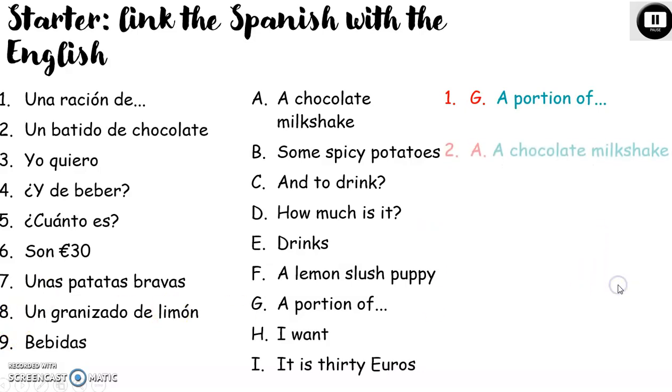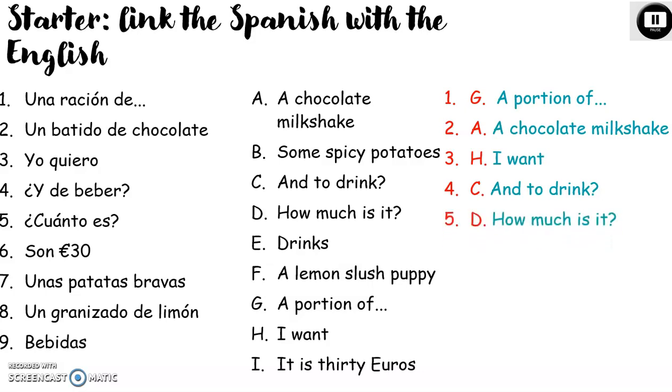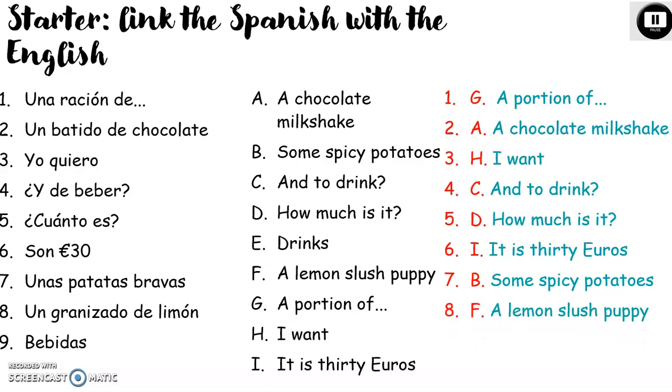Dos: un batido de chocolate — a chocolate milkshake. Tres: yo quiero goes with H — I want. Cuatro: y de beber, with C — and to drink. Cinco: ¿cuánto es? with D — how much is it? Seis: son treinta euros, with I — it's thirty euros. Siete: unas patatas bravas goes with B — some spicy potatoes. Ocho: un granizado de limón goes with F — a lemon slushie. Y nueve: bebidas goes with E — drinks. Well done, everybody.